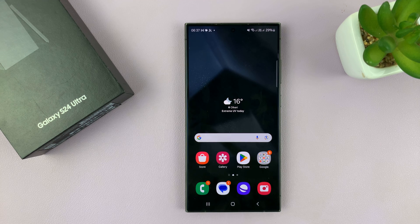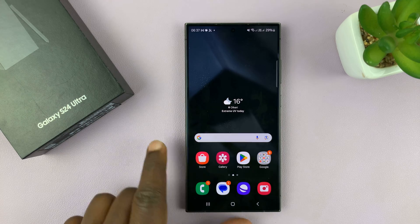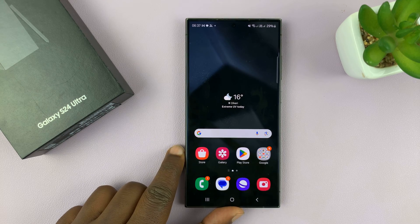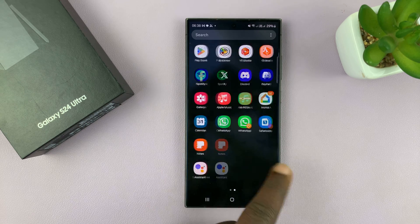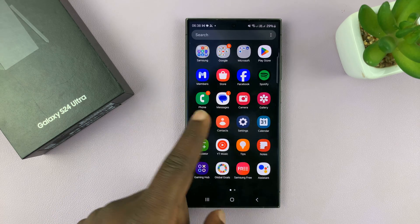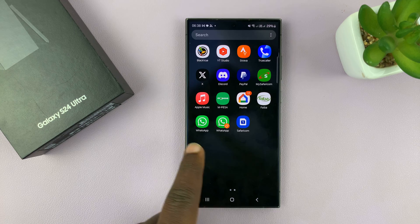I have the Samsung Galaxy S24 and in today's video I'll be showing you how to fix the problem where the secure folder is not showing up on the app screen and on the home screen of your phone, even though you know you have the secure folder set up.